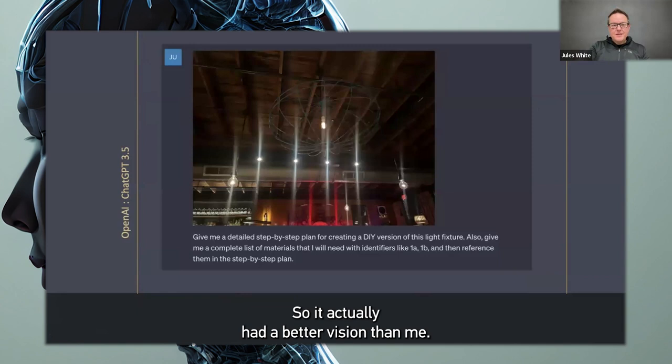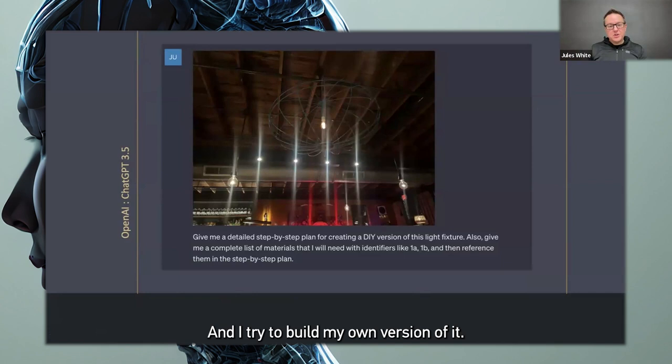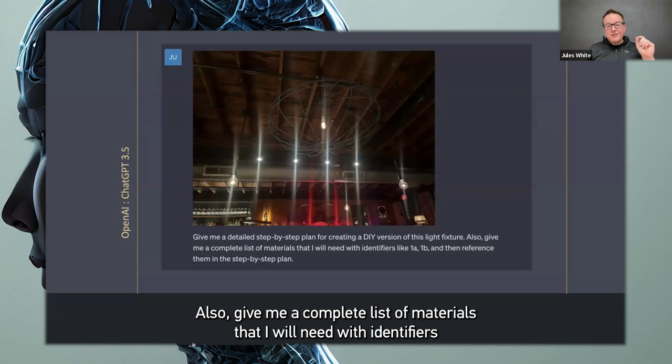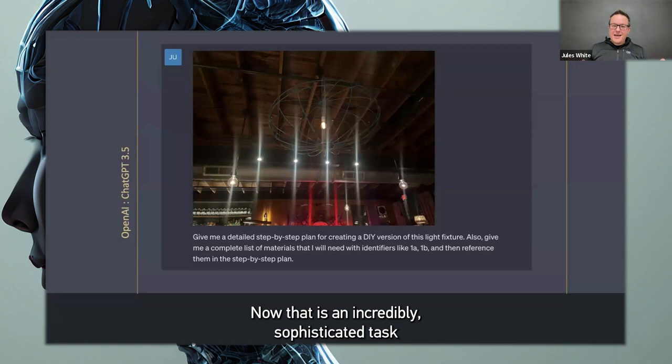Then I looked up at this light fixture and thought it was really interesting. I wondered how I would make that on my own at home — could I build my own version of it? So I snapped a picture of it and said, give me a detailed step-by-step plan for creating a do-it-yourself version of this light fixture. Also give me a complete list of materials that I will need with identifiers like 1A, 1B, and then reference them in the step-by-step plan. Now that is an incredibly sophisticated task with a bad photo of a light fixture.